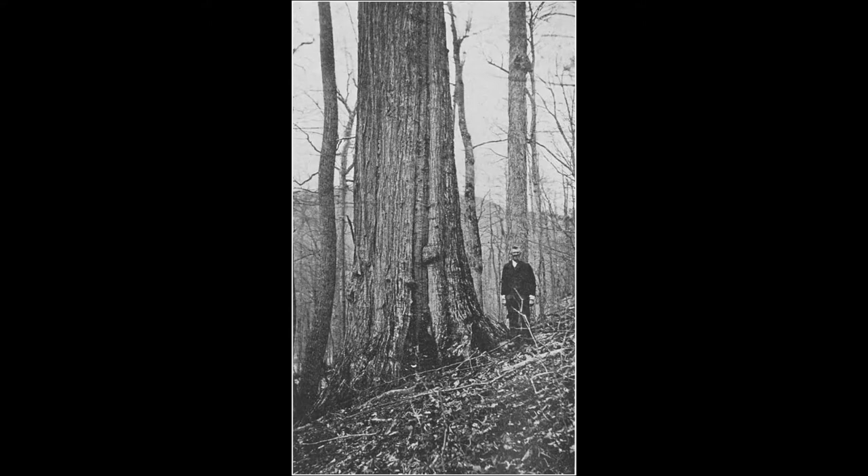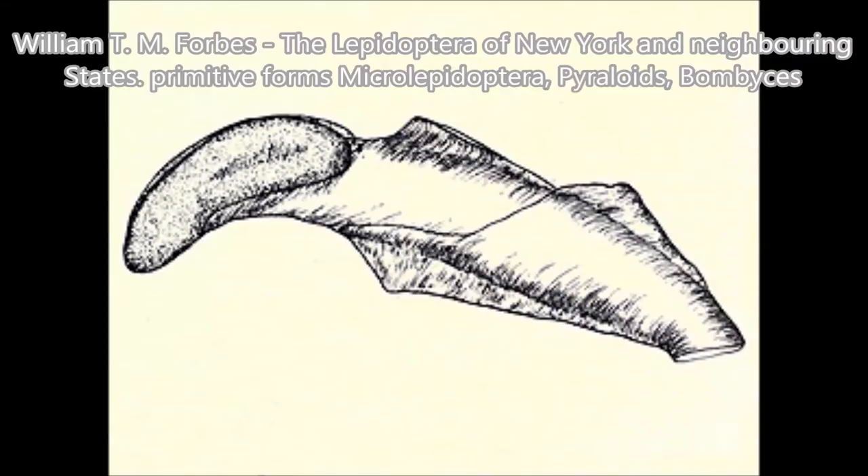The larva fed on Castanea dentata, the aforementioned American chestnut, and they created a case consisting of silken leaf fragments. It had a length of about 10 millimeters.